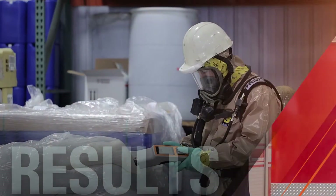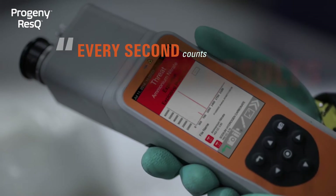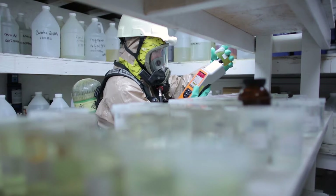When we show up on scene and we have a patient contaminated with an unknown substance, every second counts. We want that patient to get the help they need as fast as possible. We use the Progeny ResQ to get those results quickly, within seconds, get the information to the hospital and get that patient the help they need.